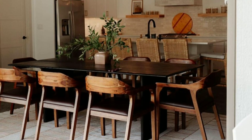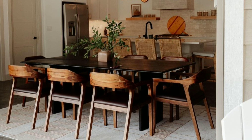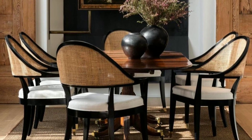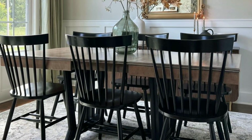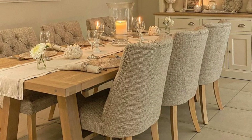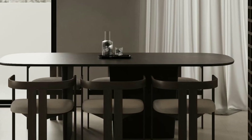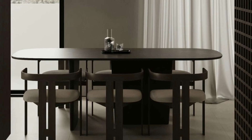Coastal dining rooms bring a beachy and breezy vibe indoors. They often feature light and airy colors, natural materials like wicker and rattan, and beach-themed decor such as seashells and nautical elements. Don't forget about lighting — soft warm lighting can create a cozy and inviting ambiance. Consider adding a stylish chandelier or some wall sconces to set the mood.